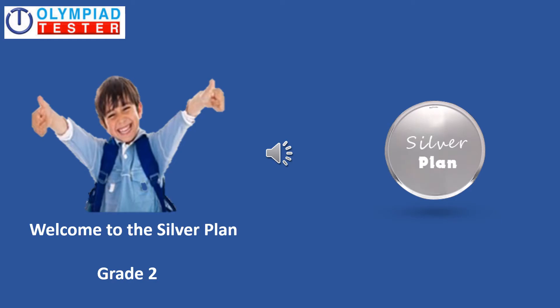Welcome to the Silver Plan for Online Olympiad exam preparation, for Grade 4, Grade 3, and Grade 2.